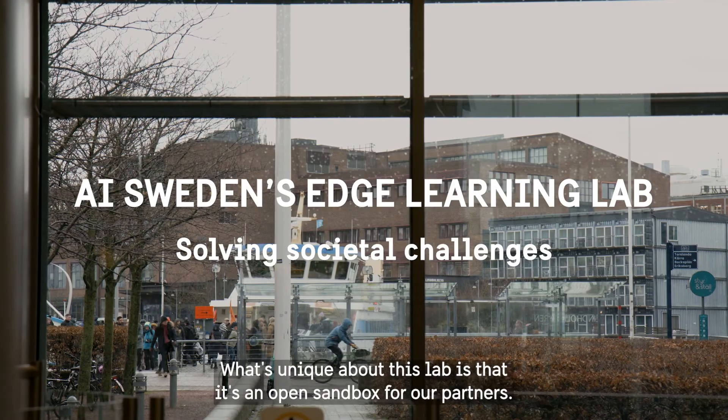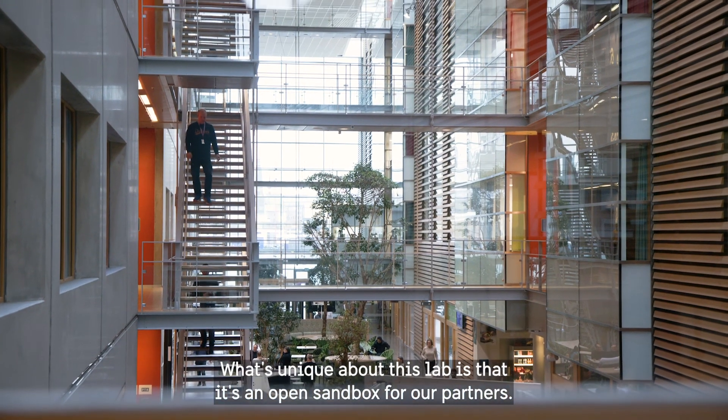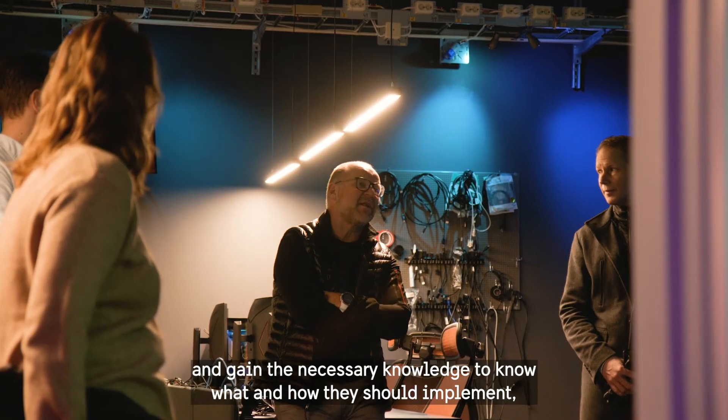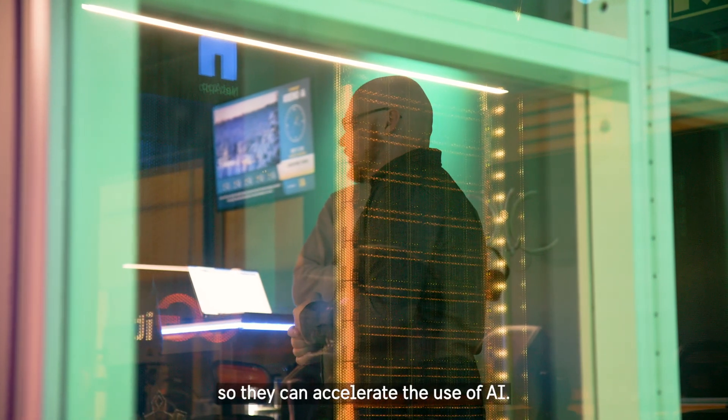What's unique about this lab is that it's an open sandbox for our partners. We want them to be able to go from an idea to proof-of-concept and gain the necessary knowledge to know what they should implement and how they should implement, so they can accelerate the use of AI.